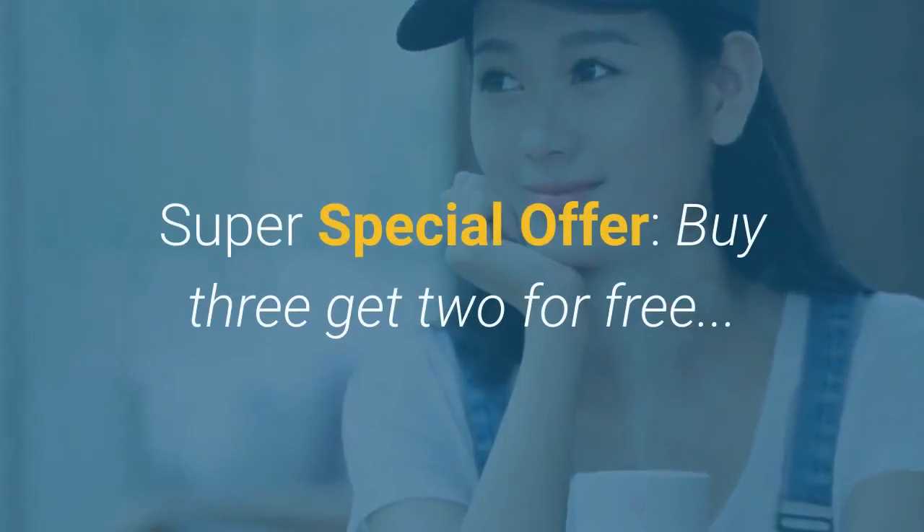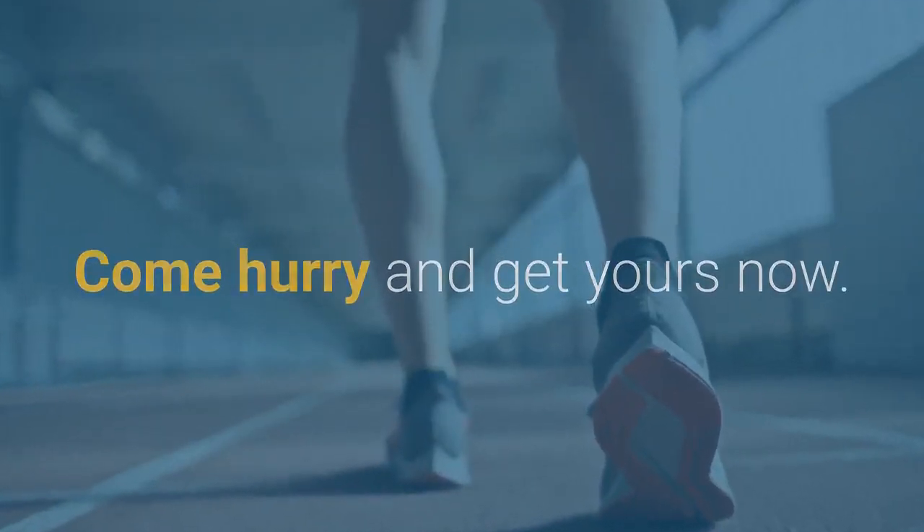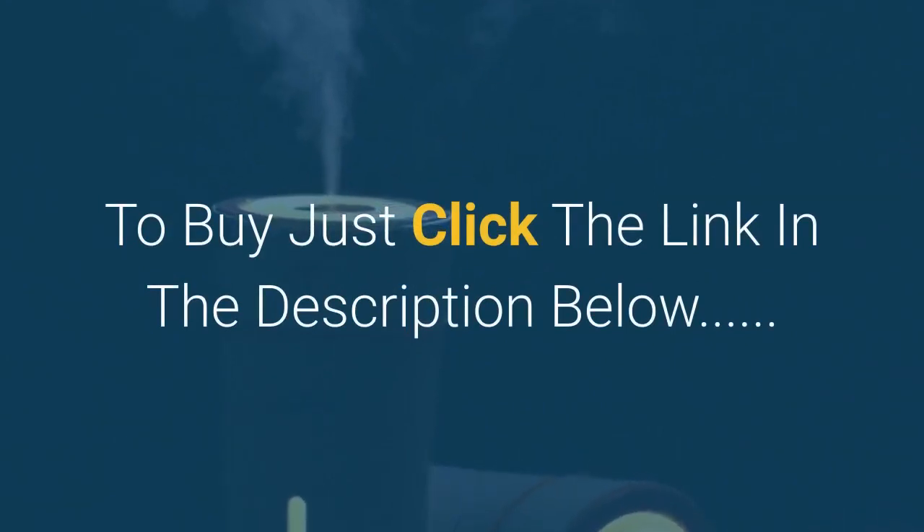Super special offer: buy three get two for free, or buy two get one for free. Hurry and get yours now — just click the link in the description below.